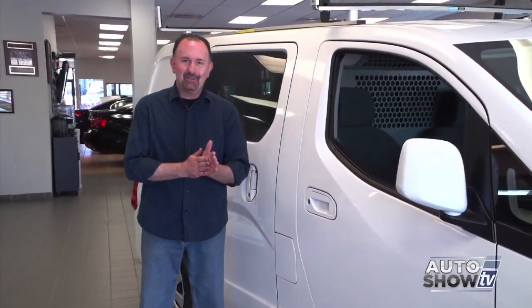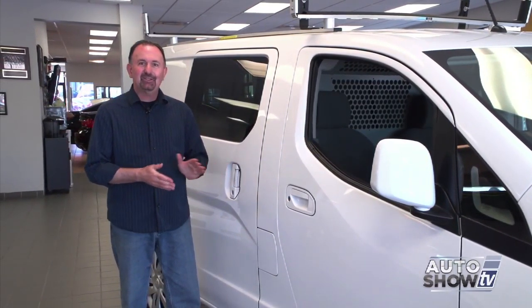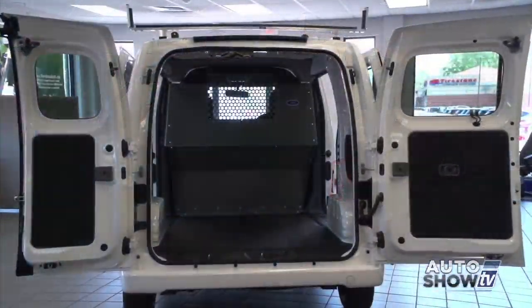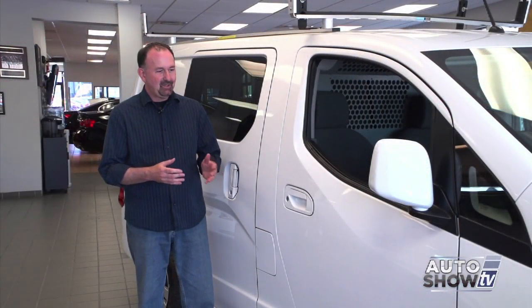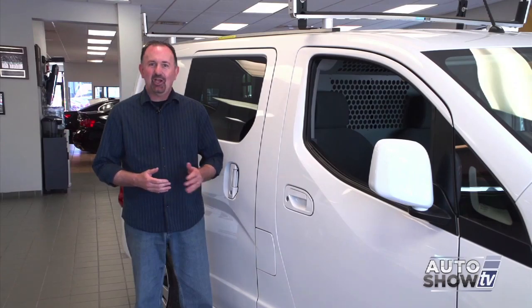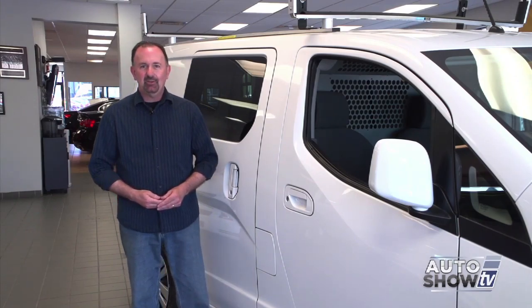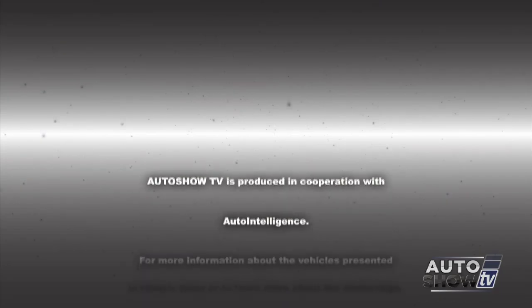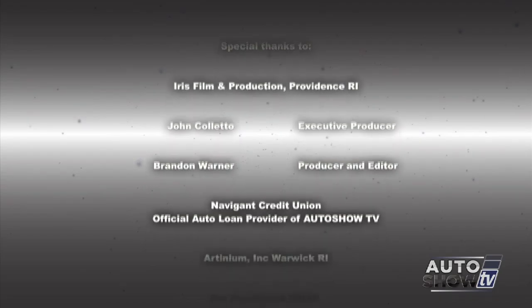There it is — one last look at the new Chevy City Express here at Cerrone's on Route 1 in South Attleboro. It's a really nice, really versatile work van. Depending on your job, it might just be perfect for you. Come down to Cerrone's in South Attleboro, take it for a test drive, and take a good look at the Chevy City Express. I'm John Coletto — thanks for watching this morning on Auto Show TV. Be safe on the roads this week — don't drink and drive, and don't text and drive. This has been Auto Show TV, produced in cooperation with Auto Intelligence.